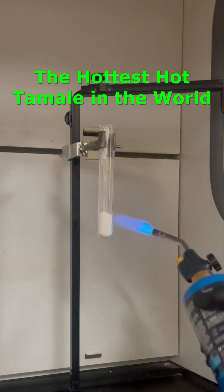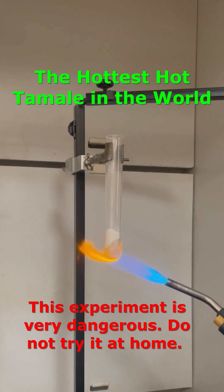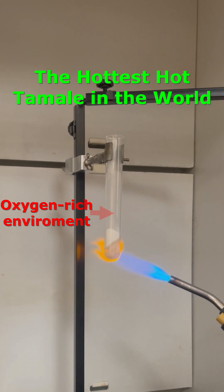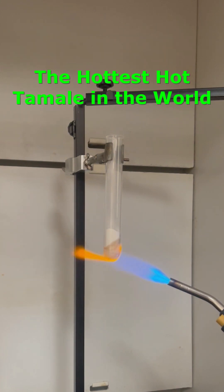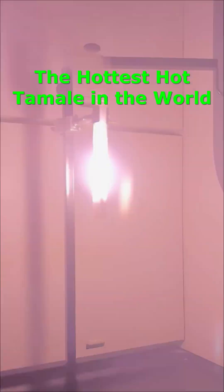If you take 10 grams of potassium chlorate and heat it up until it liquefies, it decomposes to produce oxygen gas, and in this oxygen-rich environment sugar can burn much hotter and faster. So let's see what happens when we drop one hot tamale into this piping hot oxygen-rich environment.